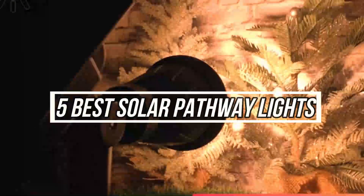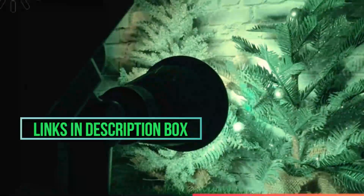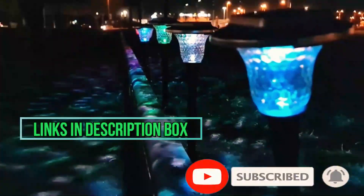Let's talk about the 5 best solar pathway lights on the market right now. To see the latest price and more information, check the description box down below. Don't forget to subscribe to the channel and hit the bell so you never miss any latest videos.